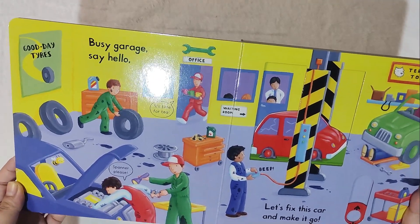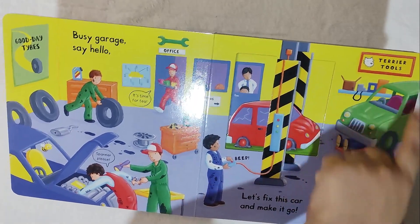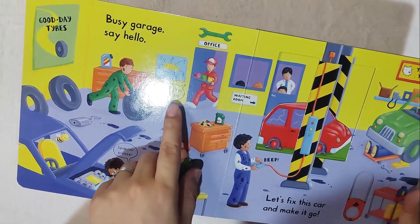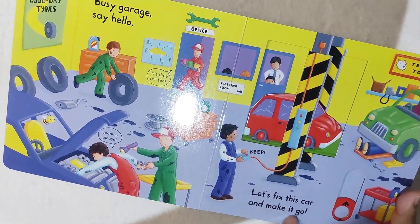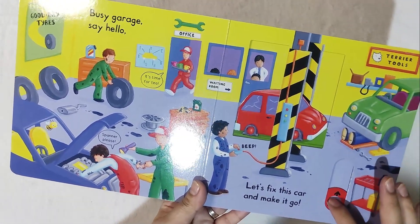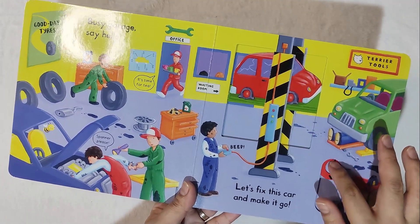So, Busy Garage — say hello! This is the office, the waiting room, the tools, and then it's time for the tea cups. Then beep — let's pick this car and make it go. The car is going up and up.